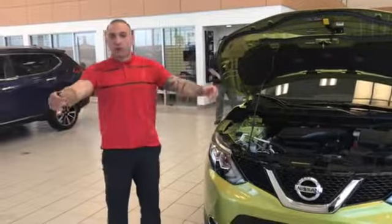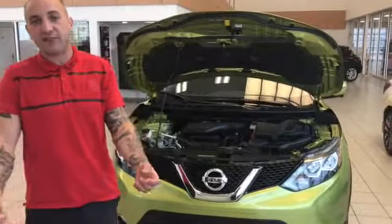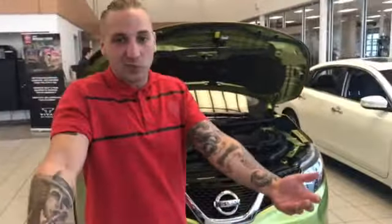Hey Jeff, good afternoon. Brendan over here reporting from LA Nissan, currently the highest rated Nissan dealership in North America. We definitely pride ourselves when it comes to any customers, so I got the video that you've been waiting for all day.